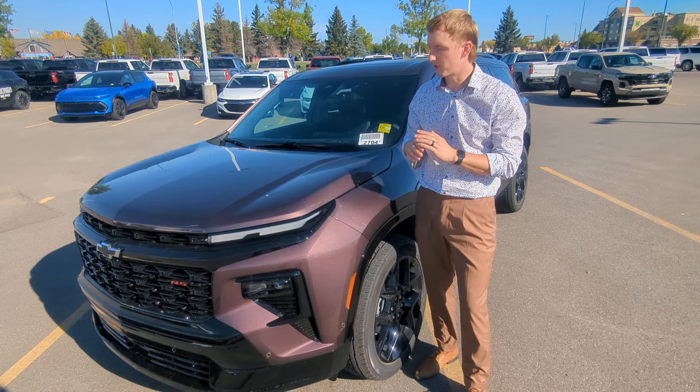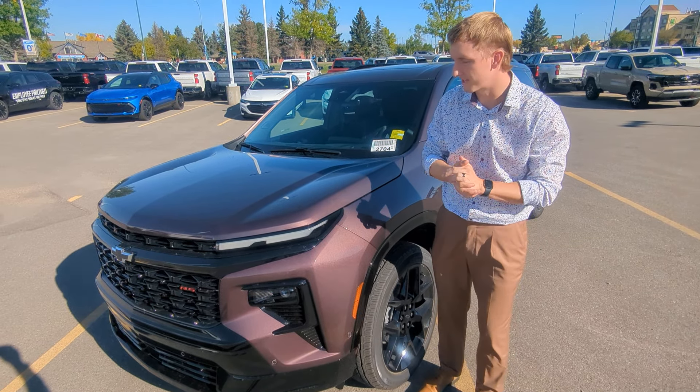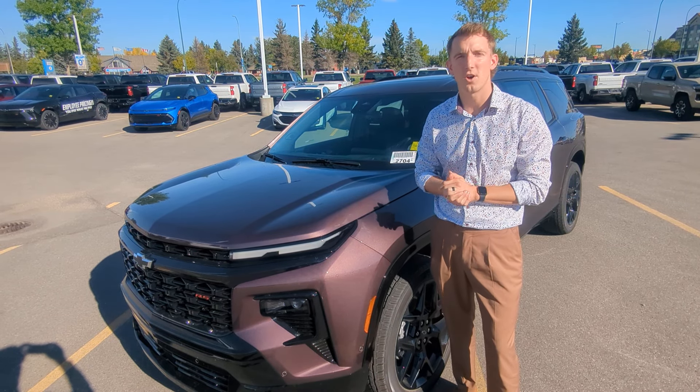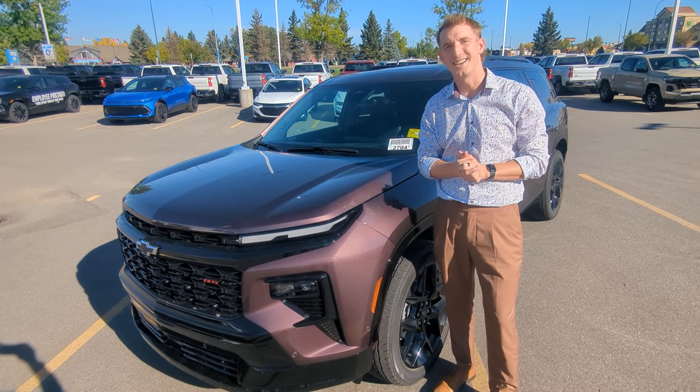Hey guys, so like I mentioned, the 2024 Traverse is a vehicle that needs to be seen in person and to get behind the wheel, so I really appreciate it. Feel free to give us a call, take it for a drive, and we'd love to see you. Have a great day. Bye-bye.